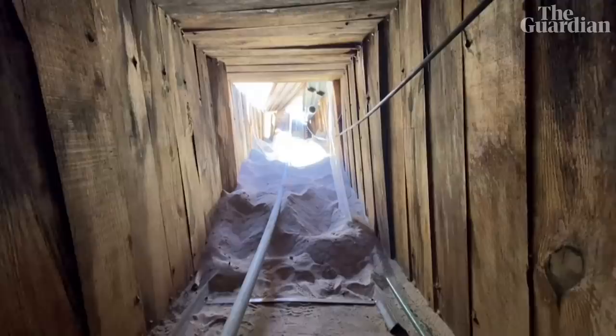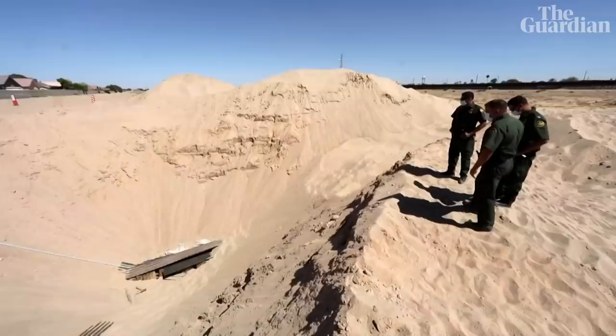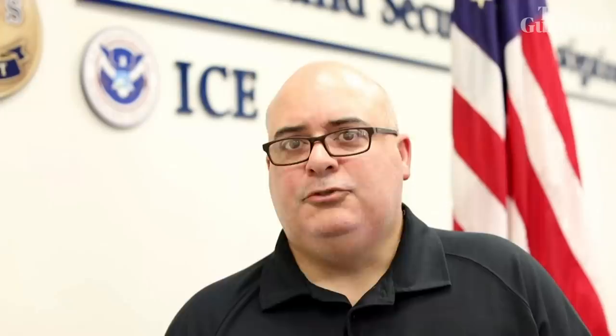This tunnel in particular had a wood pallet floor the whole way through, and it had a rail system running through it as well, to have access into the United States circumventing all local and federal authorities.